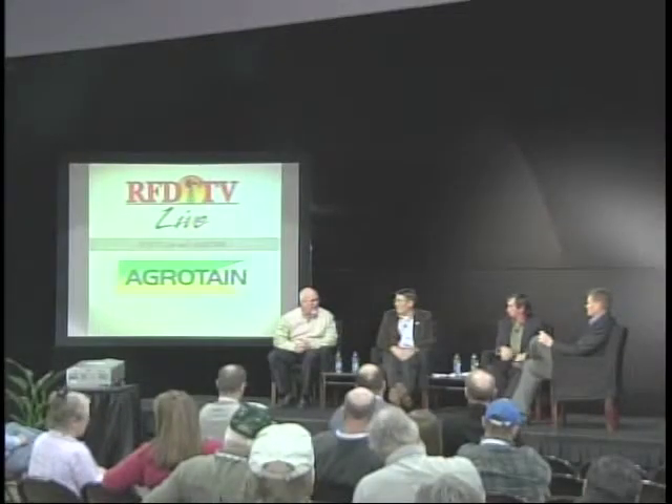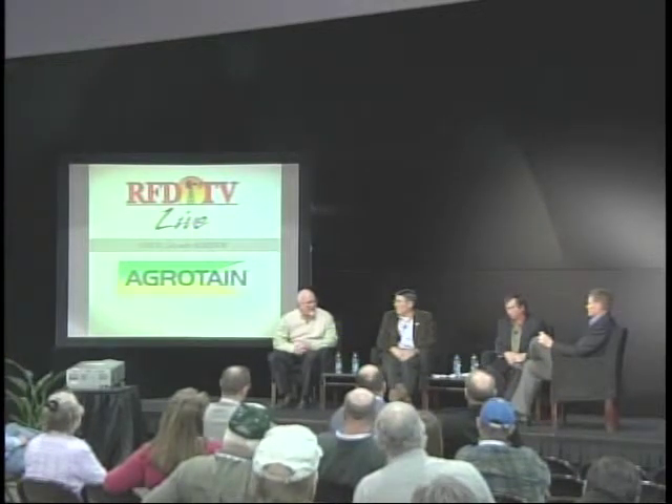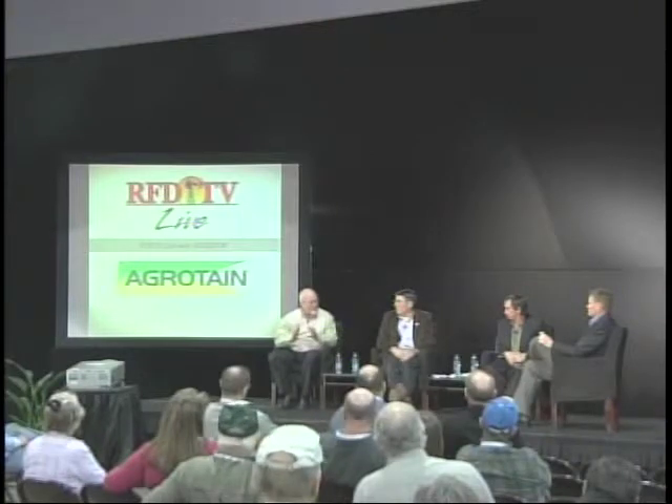Agritain has just reached a milestone. The company was formed in 2000 and in July we celebrated our 10th anniversary. Looking back, we've expanded from a U.S.-based company to one operating in over 70 countries, with thousands of research trials being conducted at 180 different institutions worldwide — providing farmers everywhere the same guidance on how to minimize nitrogen loss and get more money in their pocket.